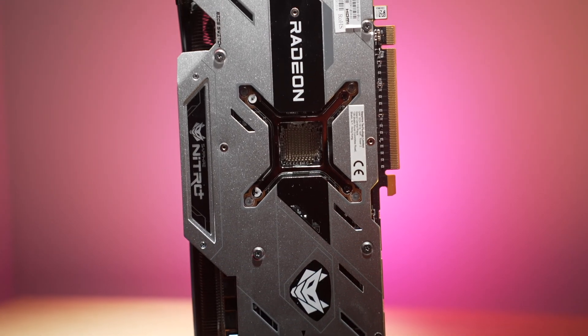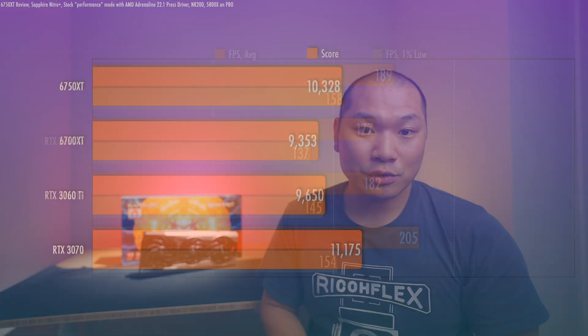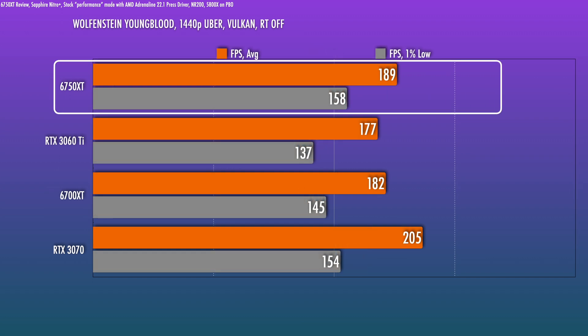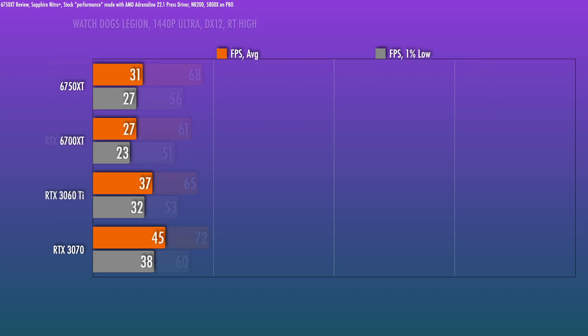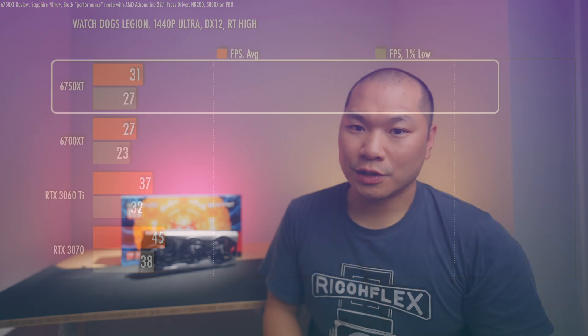Going into the gaming benchmarks, I'm going to stick to 1440p since that's where this card is positioned — I think it's a really ideal resolution for this card. Wolfenstein Youngblood shows a small improvement over the 6700 XT, nothing mind-blowing. Watch Dogs with RT off is just a tiny bit better than the card it's replacing. But with RT on high, any of these cards will still struggle to get playable frame rates, and you can see the NVIDIA cards are better at RT.